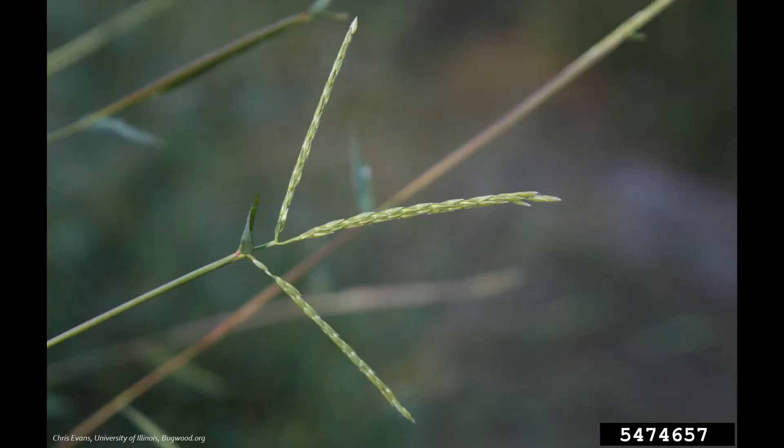Stiltgrass flowers in late summer through early fall. The flowers occur on delicate spikes that are about one to three inches long. Each plant can produce up to one thousand seeds, and the seeds remain viable in the soil for three to five years. As plants die back in the fall, they turn a purple-brown color.